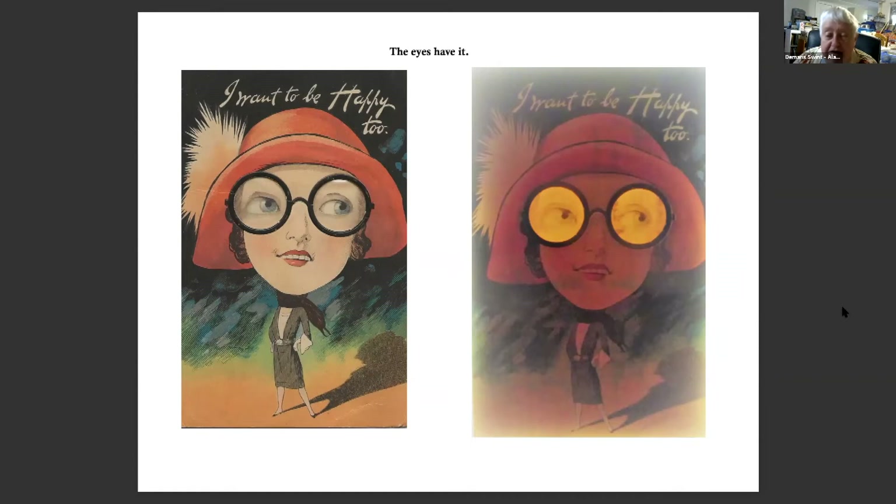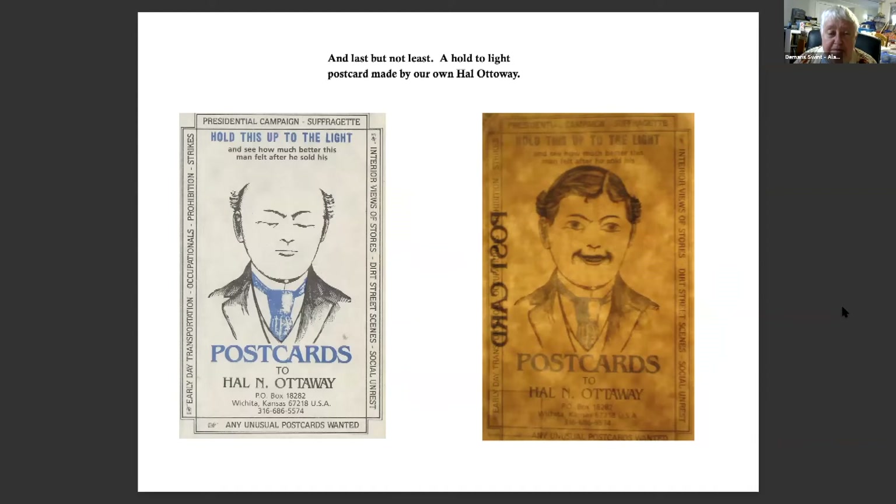This is 'I want to be happy too' — there are at least five of these known, usually coming in a set of six, but I haven't found reference to the sixth one. And last but not least, a Hold to Light postcard made by our own Hal Ottaway sometime in the 1970s. The end.